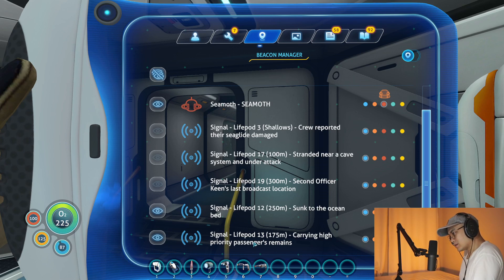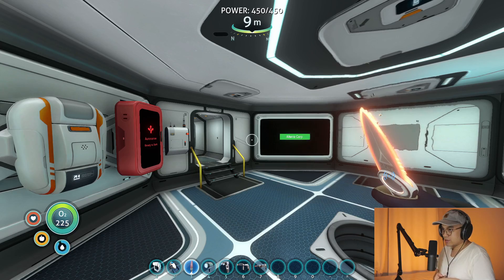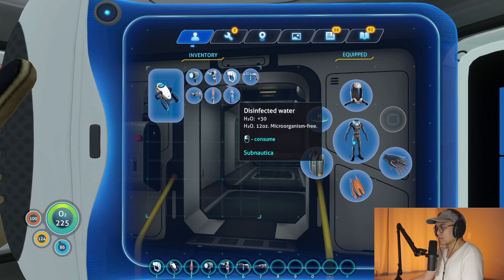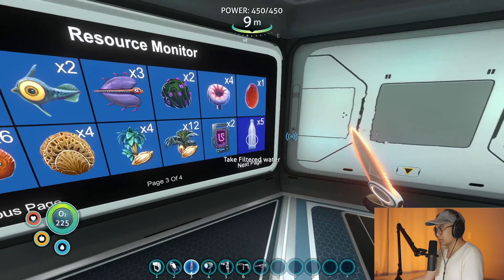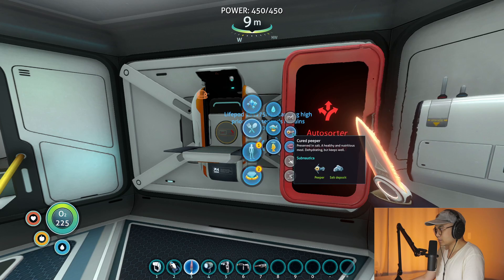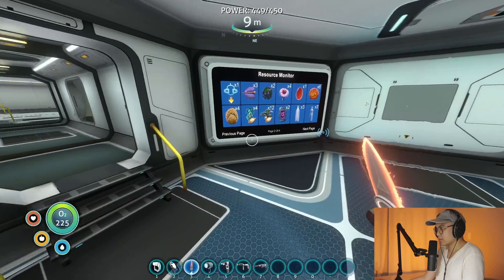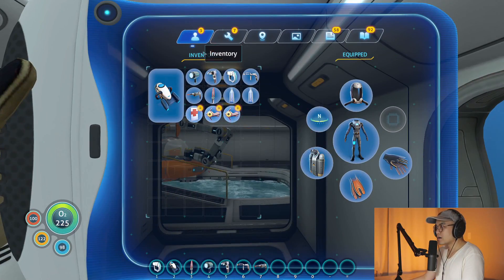Oh, I can check this one out. Maybe I can check both out — number thirteen and twelve. We'll make some food and we'll head to life pod thirteen. I need a medkit to go. There we go. Alright, we're ready. We're good.